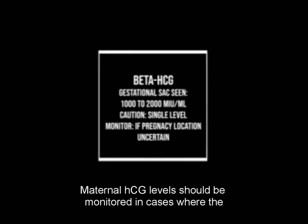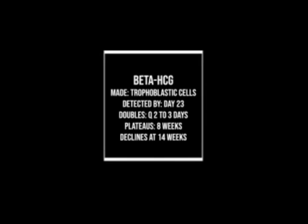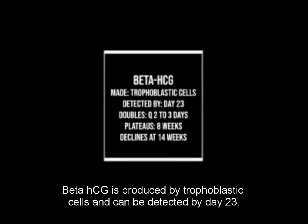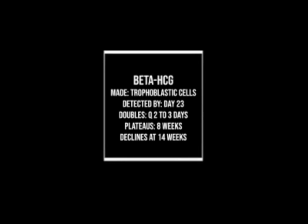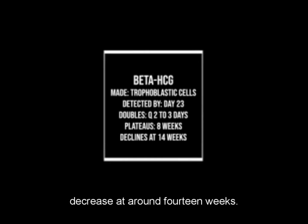Maternal HCG levels should be monitored in cases where the pregnancy location is uncertain. Beta-HCG is produced by trophoblastic cells and can be detected by day 23. Its levels double every 2 to 3 days, plateau at 8 weeks, and decrease at around 14 weeks.